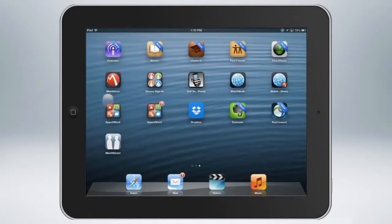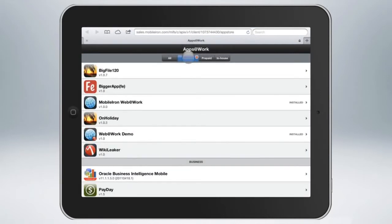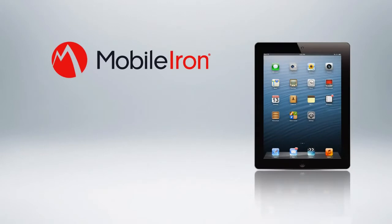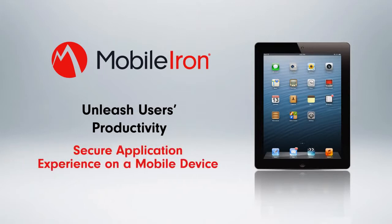The mobile IT platform delivers end-to-end mobile application management that goes beyond the enterprise app store and supports the entire mobile app lifecycle — from provisioning and authentication, to security and distribution of apps, to enforcing policies that can be dynamically changed by IT to respond to new business requirements. With a mobile IT platform, you can really unleash users' productivity because, for the first time, every core business task can be performed through a secure application experience on a mobile device that users love.